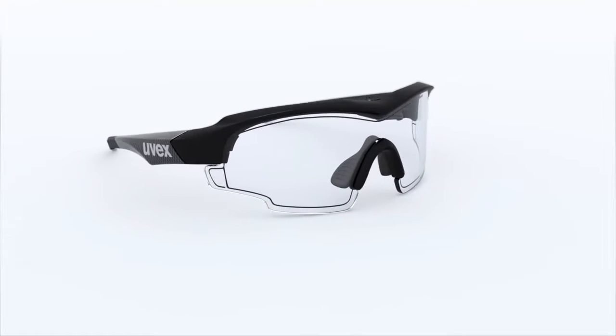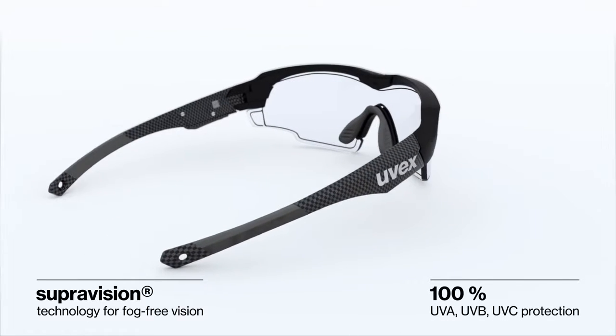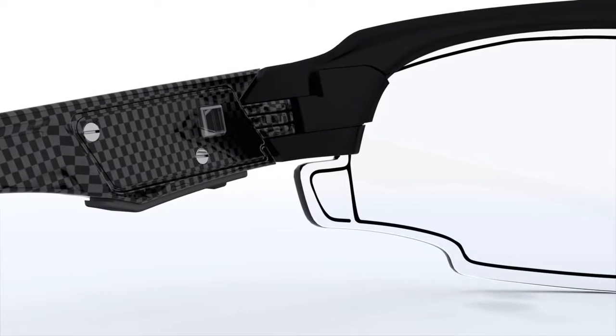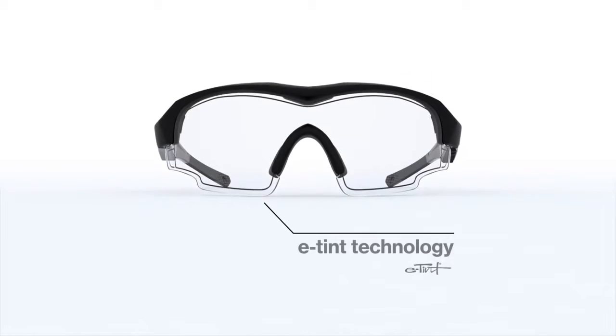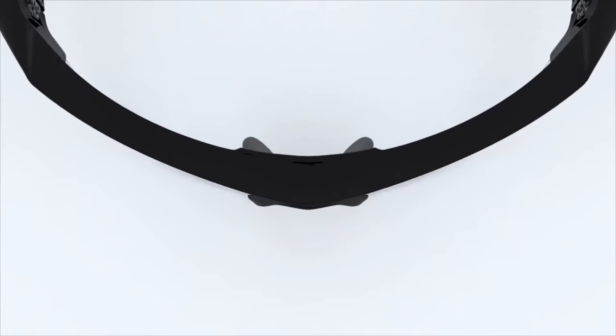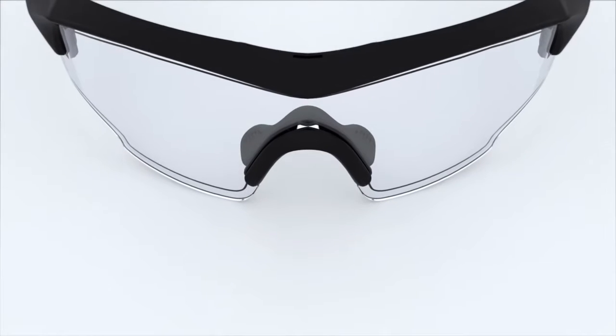The UVEX Variotronic features some of our proven technologies. Created in cooperation with U.S.-based experts Alpha Micron, the UVEX Variotronic features ETIN technology. Its lens assembly is coated with a transparent conductor, indium tin oxide.